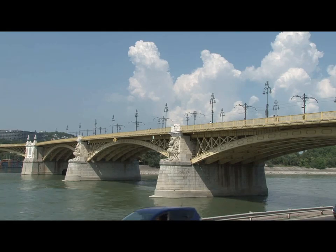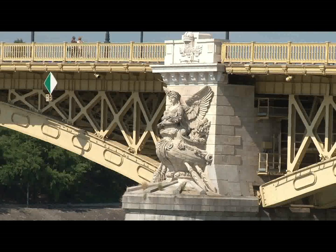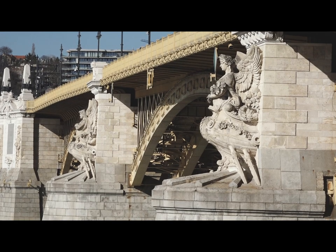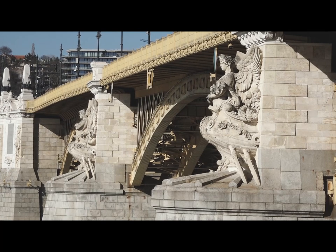The bridge was blown up in the war, but reconstruction started soon afterwards, and it was completed by August 1948. But you can't overlook the ornate statues. On the pillar nearest the bank is Nike, the winged goddess of victory. And on the adjacent pillar is Hercules, the champion of the weak and protector of mankind. All these artworks add a dramatic charm to the Margaret Bridge.